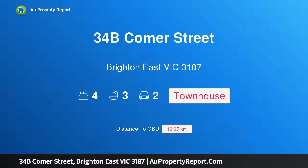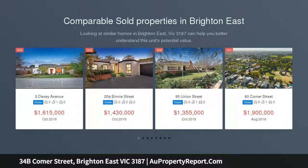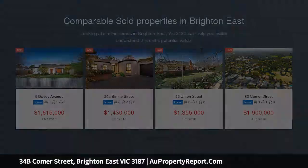Hi, I am glad to introduce Property 34B Comer Street, Brighton East Victoria 3187. Contemporary Refinement and Quality — this deluxe 4 bedroom residence is a fine fusion of exacting design, contemporary excellence and feature-rich outdoor areas.